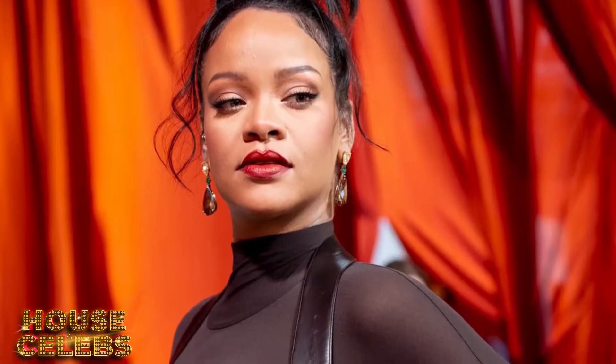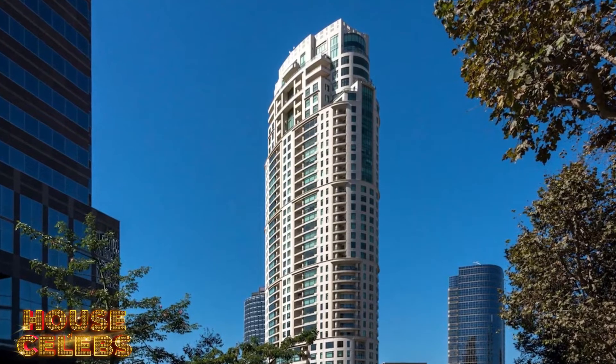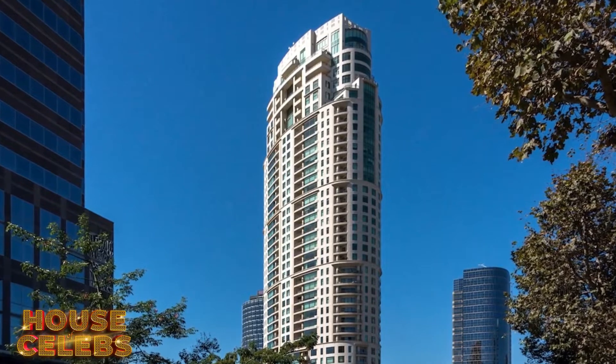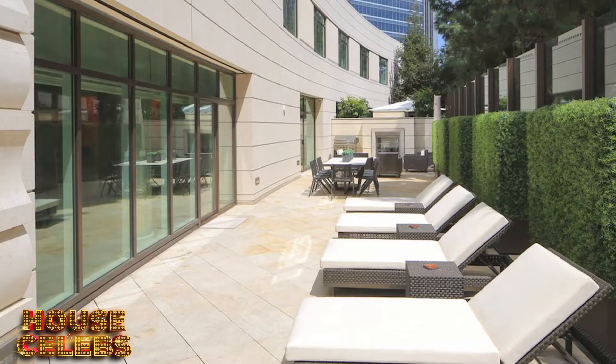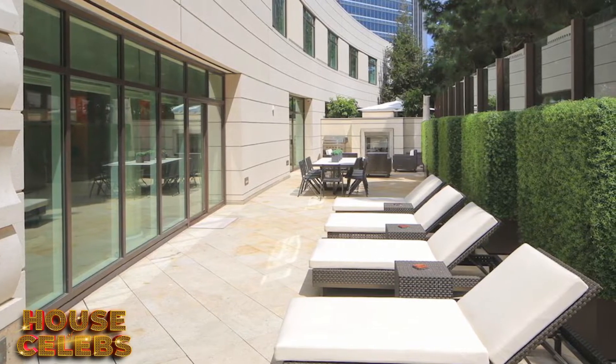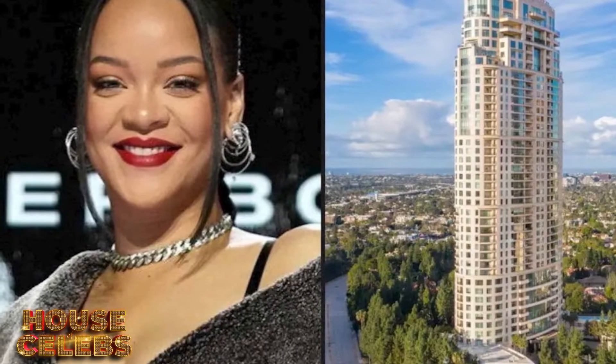Back in 2014, Rihanna moved into her stunning condo located in the Century Building, a 42-story condominium skyscraper in Century City, Los Angeles, about 10 miles from downtown. Other residents who live in the stylish Robert A.M. Stern design tower have often spotted the high-profile singer coming and going, and according to several sources, Rihanna has long been using this condo as her primary residence.